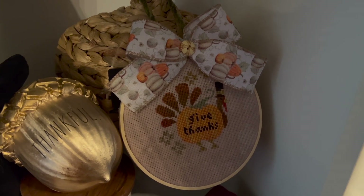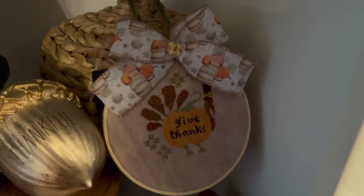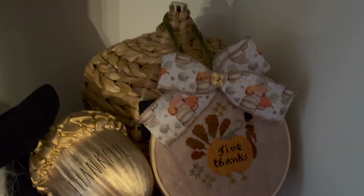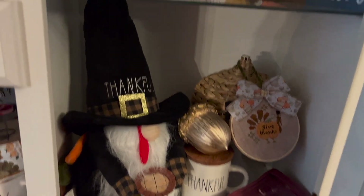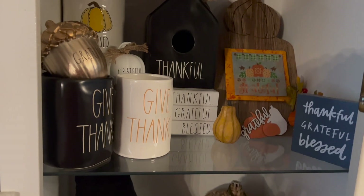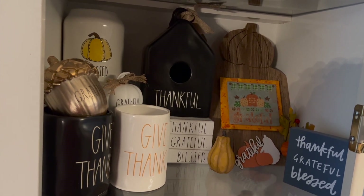I'm not really much of a bow person anymore, but I just left the bow on and finished it in a hoop, so it's pretty cute — just hangs there. That is my first section. My next section is kind of the give thanks, thankful, grateful, blessed section.